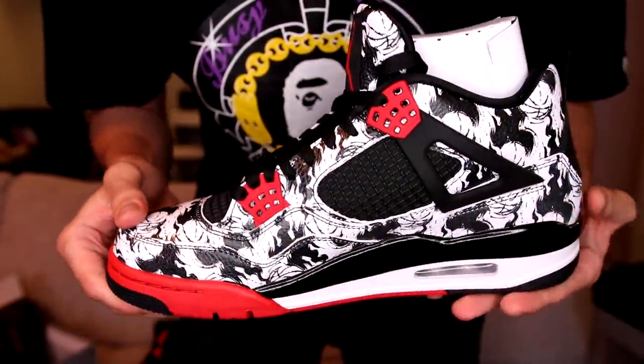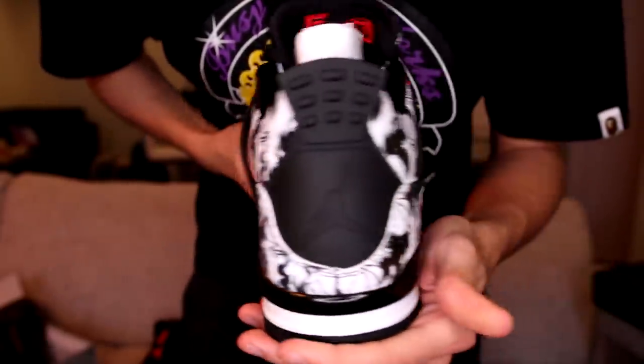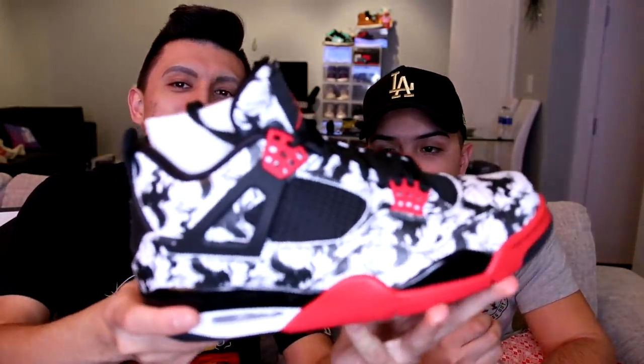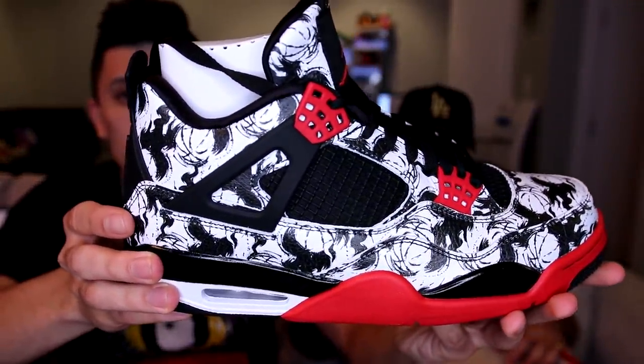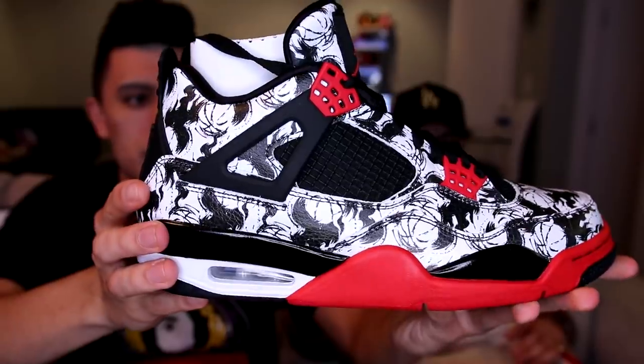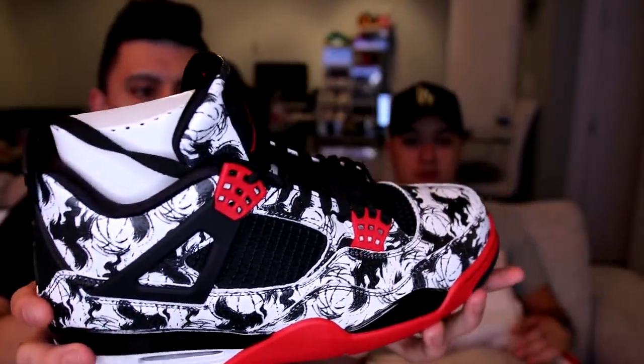Do you know the nickname for this one? These are actually the Air Jordan 4 Tattoo — it has a print all over that looks like a basketball with black and white. They're really cool in theory, but actually wearing them is just a little bit too crazy. I mean, if they were gonna do a tattoo theme, they should have been inspired by Michael Jordan's body. I'd want like a bunch of Jumpman logos on the shoe.